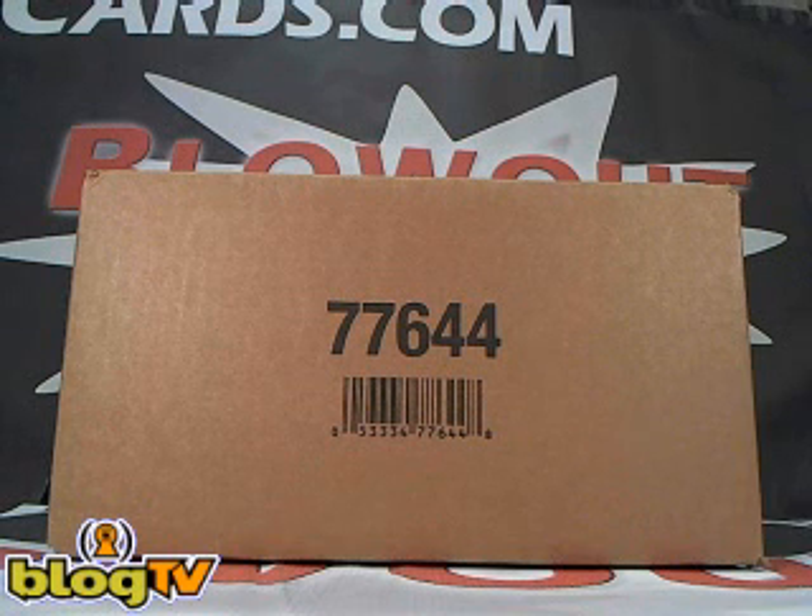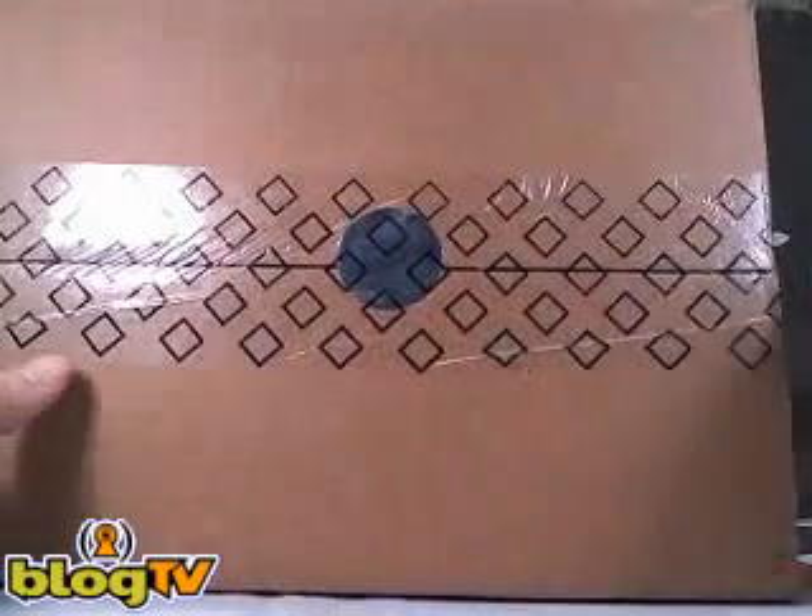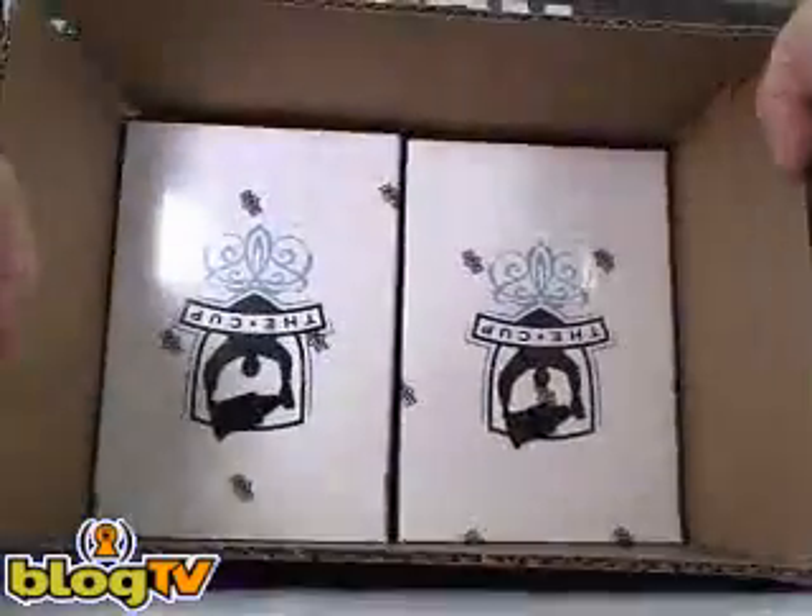What's going on guys? We're here with another live break. This one's for Professor X, Xavier — 2010-11 UD The Cup Hockey, six-box case. Good luck, Xavier. You're not here, but I'm sure you'll be watching this video soon.